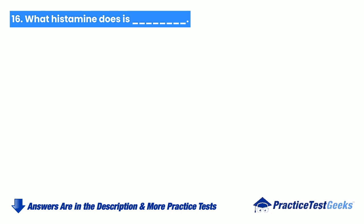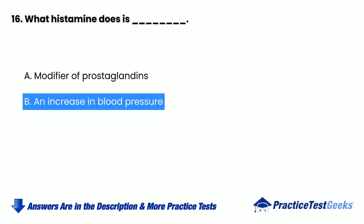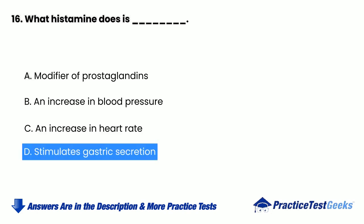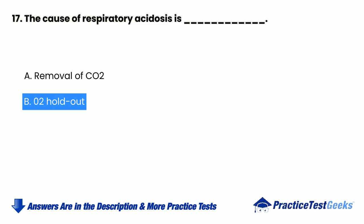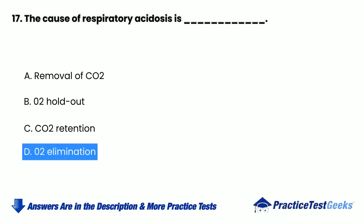What histamine does is blank. a. Modifier of prostaglandins. b. An increase in blood pressure. c. An increase in heart rate. d. Stimulates gastric secretion. The cause of respiratory acidosis is blank. a. Removal of CO2. b. O2 holdout. c. CO2 retention. d. O2 elimination.